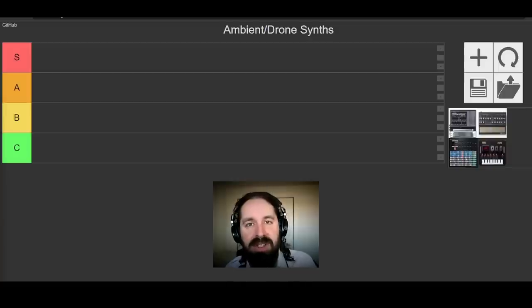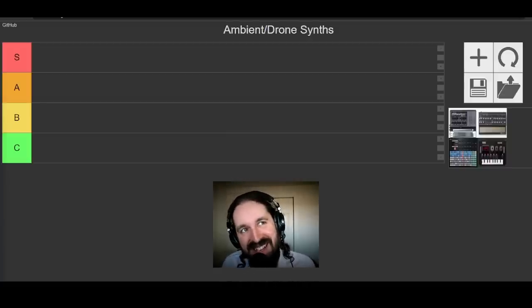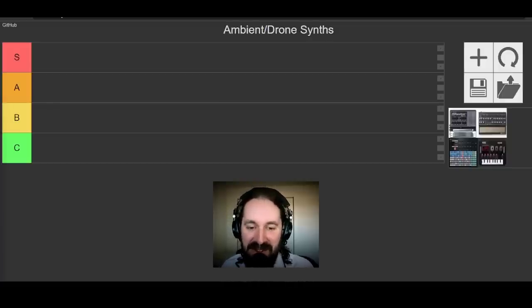The third area is just vibe. Some instruments, because of their build quality, aesthetic, or the way they interact with the performance, just have a vibe which makes me prefer them. That's probably the area hardest to explain and the place where people are going to disagree with me the most. This is my list and my preferences, and it's all subjective.